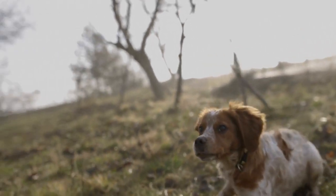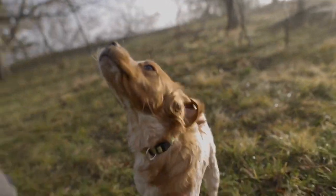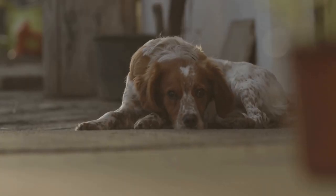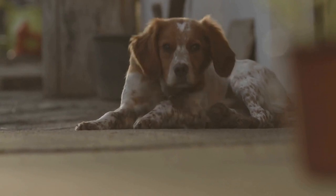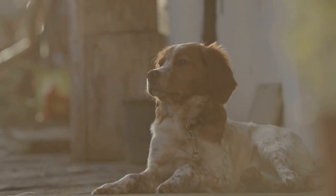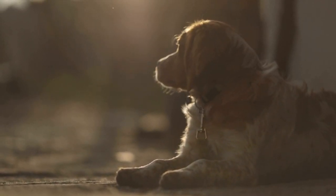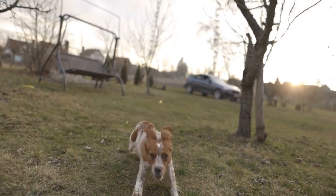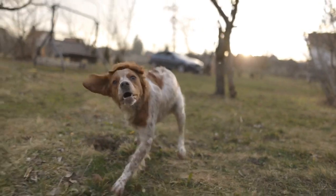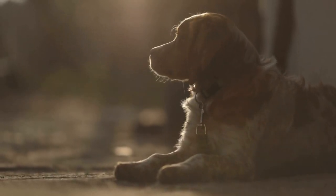Bathing — keep your Brittany fresh and clean. Bathing your Brittany is an important aspect of their grooming routine. While Brittanys are generally clean dogs, occasional baths are necessary to keep them fresh and odor-free. Use a mild dog shampoo specifically formulated for their sensitive skin. Avoid using human shampoos as they may contain harsh chemicals that can irritate their skin. It is recommended to bathe your Brittany once every four to six weeks or as needed.